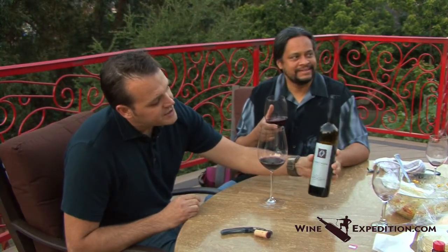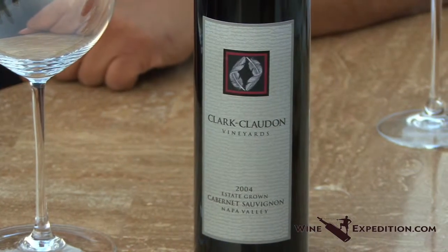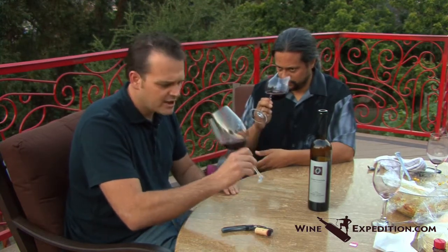This is the 2004 Clark Cladon. It's not Napa floor cab — these guys have the actual vineyard property. If you're on the Silverado Trail, you go up through Anguin on the backside, looking up above the Pope Valley. It's all hillside cab — small berries, concentrated fruit, and just a beautiful, beautiful cab. This is the 2004, and I'm not sure I've had the 2004, so let's check it out.